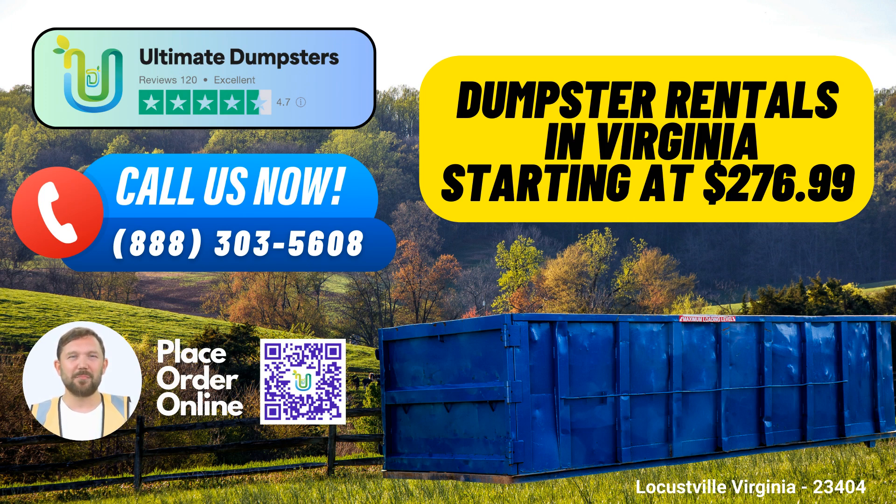4. Flexible and Affordable Pricing: Ultimate Dumpsters offers competitive and flexible pricing options. You'll receive a free quote for every job, ensuring transparency and affordability. 5. Same-Day Service: Need a dumpster fast? We've got your back. If you place your order in the morning, we can provide same-day service, helping you tackle your waste management needs without delay.